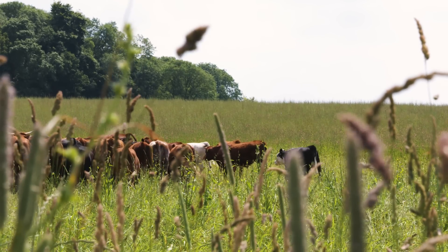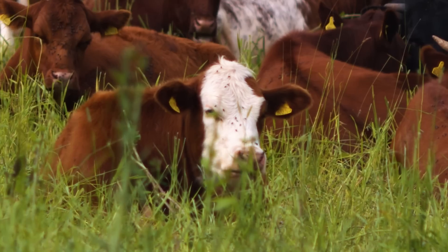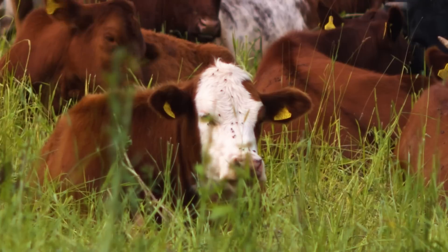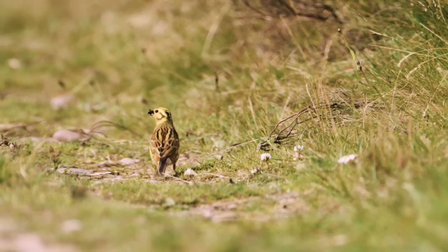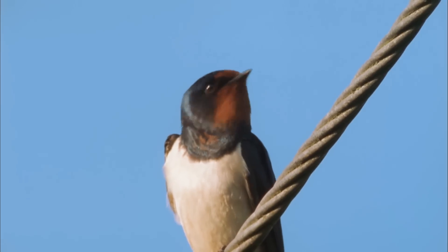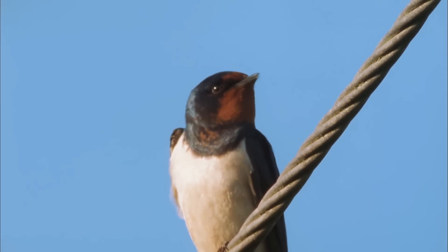By integrating livestock we are actually adding organic matter — they're processing that grass and putting it straight on the ground, which is great for insects and great for the soil. It's diversifying the whole business, and by having all those insects and feeding that soil, that's also great for farmland birds like starlings, swallows, and all sorts of things.